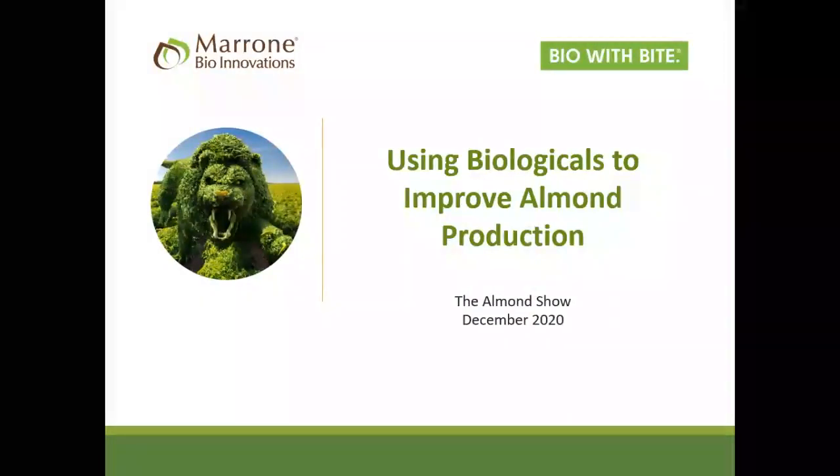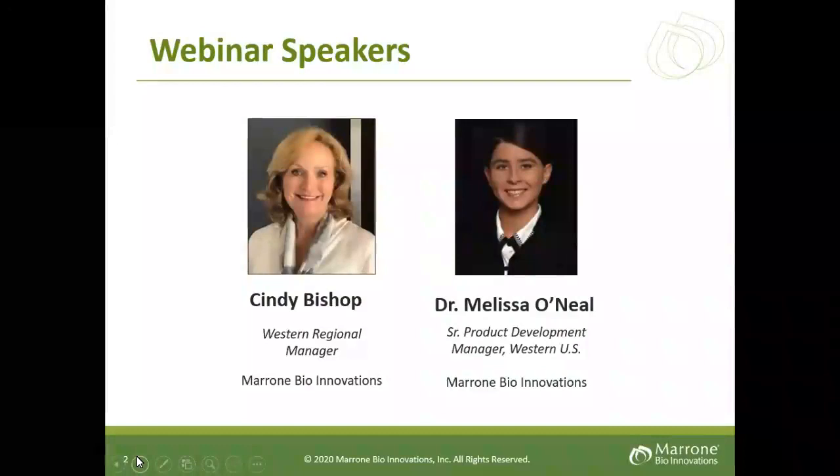Hello, my name is Cindy Bishop and I'm happy to share with you biologicals and how they can improve almond production. I'm the Western Regional Manager for Marone Bio, and my total goal is to help you get excellent results. Following my brief introduction will be Dr. Melissa O'Neill, our Senior Product Development Manager, who will bring field data and findings for 2019 as well as 2020.